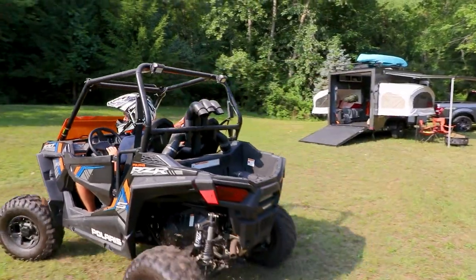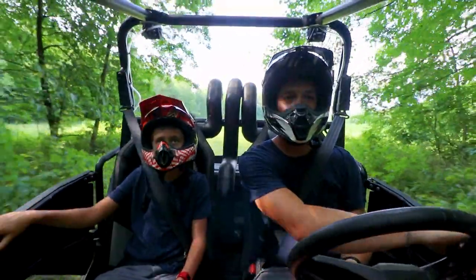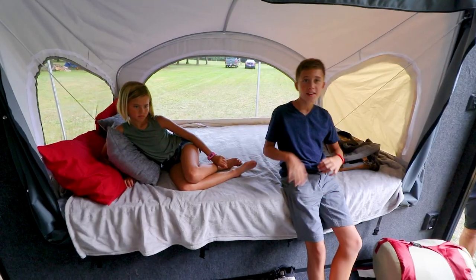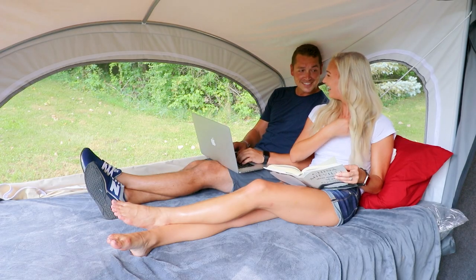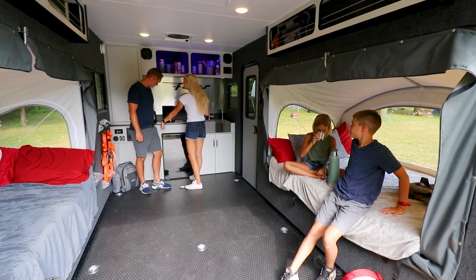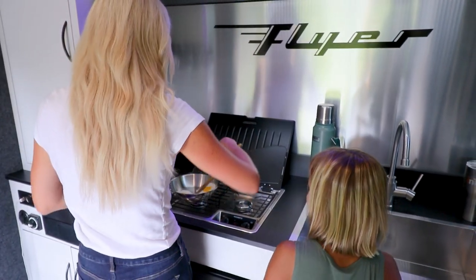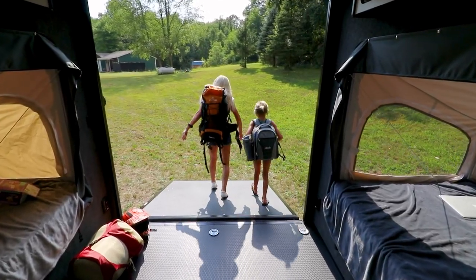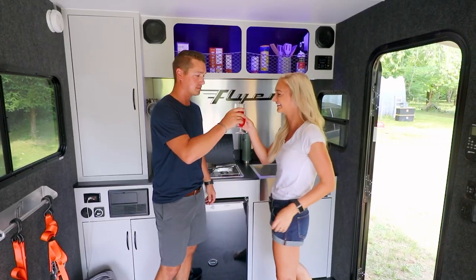Engineered with Intech's legendary, class-leading, all-aluminum caged construction, Discover is purpose-built to get you to any destination while bringing everything with you along the way. Do more than any other RV with confidence to live outdoors on your terms.